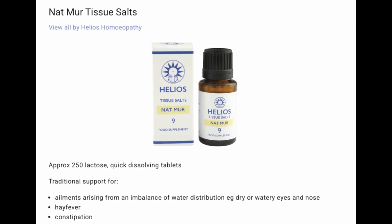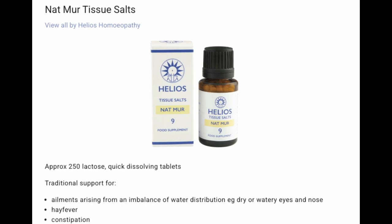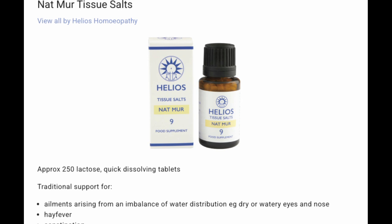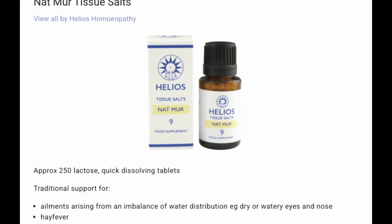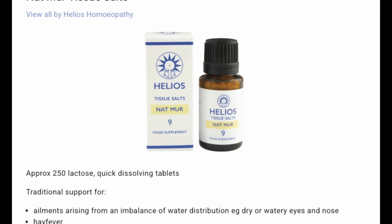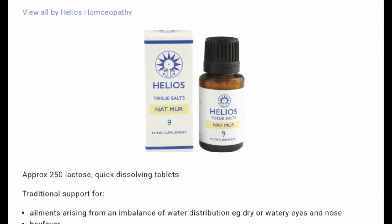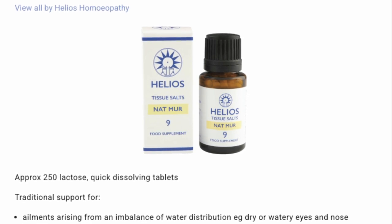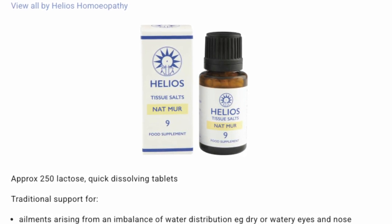Number nine: Nat mur. For ailments arising from imbalance of water distribution — for example, dry or watery eyes and nose, hay fever, and constipation. Think of this one as a water balancer. It helps regulate the body's water balance, and it can also support those experiencing deep fatigue, mood swings, or frequent tearfulness.